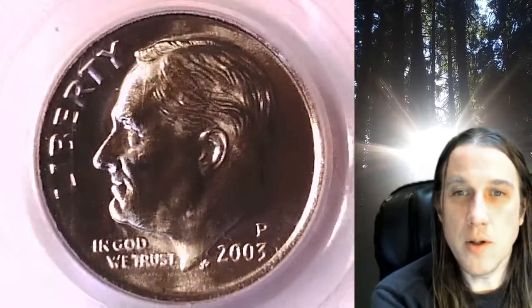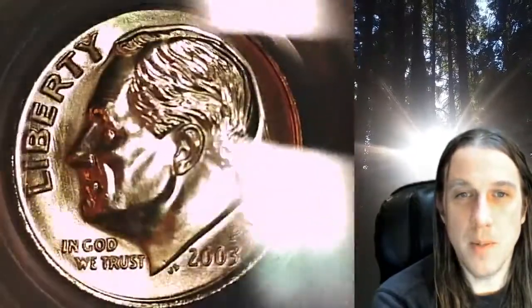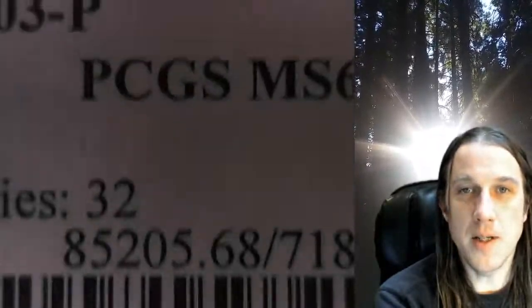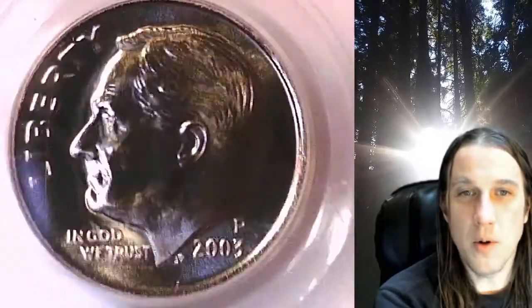Welcome to Time Traveler's Coin Exchange. The next coin we're going to take a look at is the 2003P Roosevelt Dime. This one is a business strike dime from the Philadelphia Mint. It has been graded by PCGS and they graded it Mint State 68 with full bands. This is a beautiful coin.